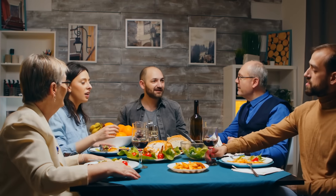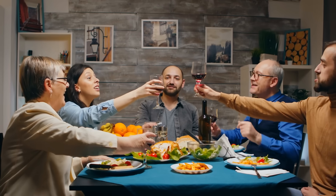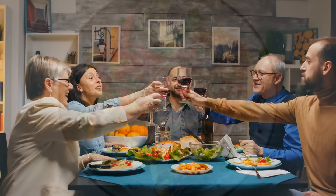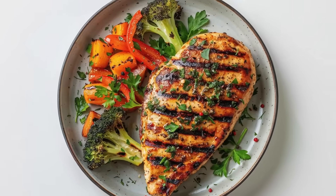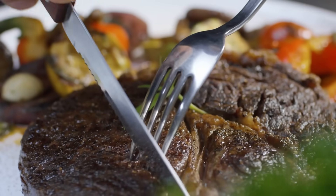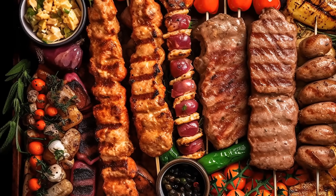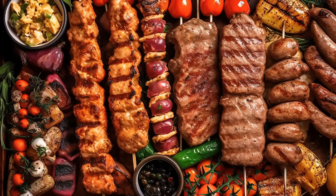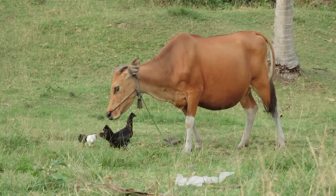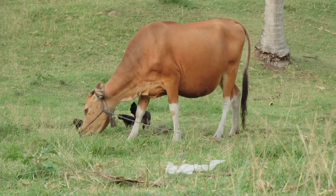Have you ever sat down at a family dinner and noticed how people argue over which is better, chicken breast or steak? Some swear by the lean protein of chicken, while others can't live without the bold flavor of beef. But when you really think about it, what actually makes one type of meat white and the other red? The answer goes deeper than just appearance — it's a mix of biology, nutrition, culture, and history.